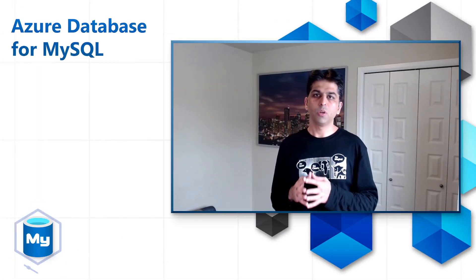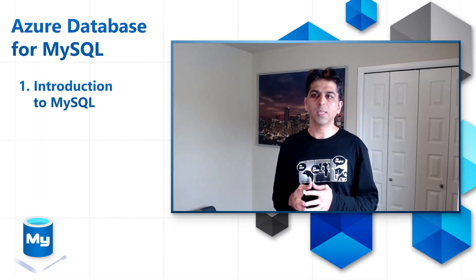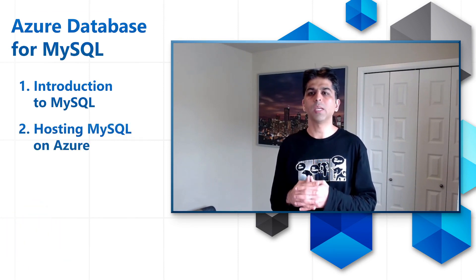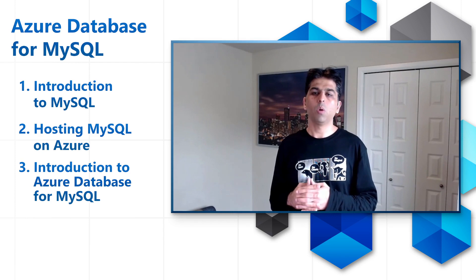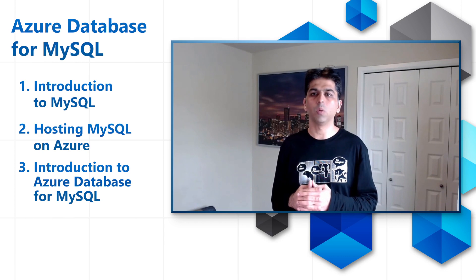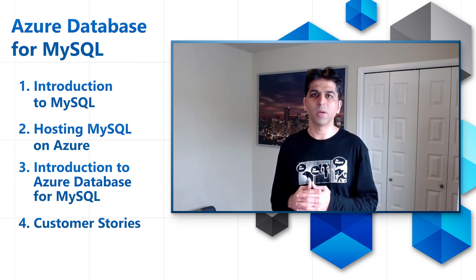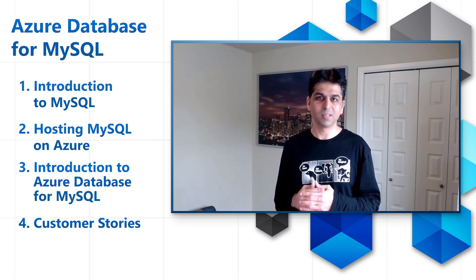Hi, my name is Pariksit Savjani and I lead the product management team for Azure Database for MySQL and MariaDB service at Microsoft. In this video, my goal is to introduce you to Azure Database for MySQL service. After this session, you will know why developers love MySQL and its top use cases in the industry, what options are available for you to host your MySQL environment on Azure, what are the benefits of hosting your MySQL server in a fully managed service like Azure Database for MySQL, and what are the kinds of mission-critical workloads our customers are running on Azure Database for MySQL service. So without any further ado, let's get started.